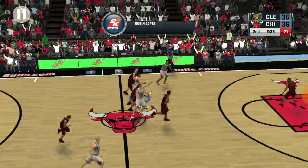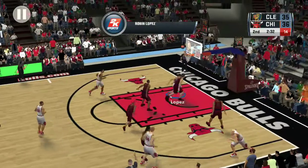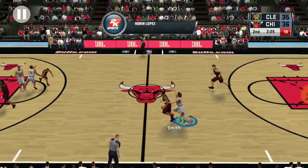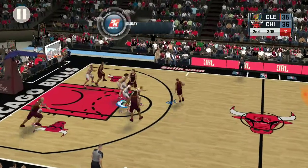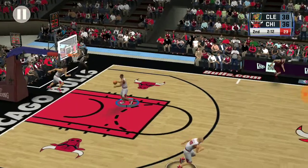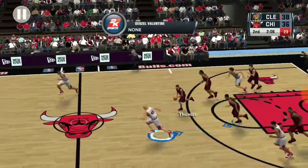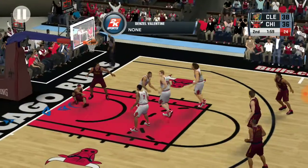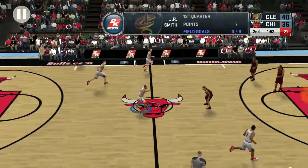Outside, outside Holiday, number 24 — and again no good by Chicago. Pass to Thomas, beyond the arc — and the shot is good. To the middle. Here's Smith and he uses the glass on the layup. It's a close game here in Chicago.